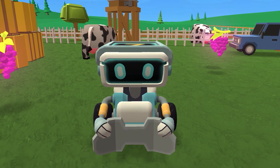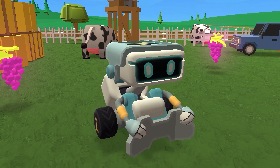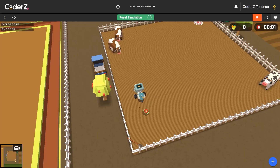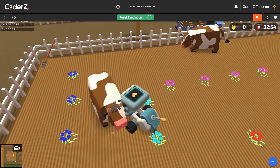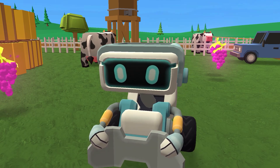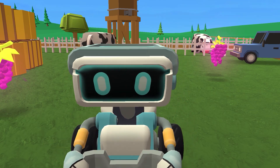Hi, I'm Zappy, and this is my farm, Codefarm. At Codefarm, we robots keep busy collecting fruit, planting flowers, and even tickling cows. But we're not the only robots that help out on farms. Here's a human friend to talk about how they use robots on their own farm.